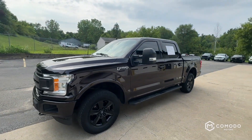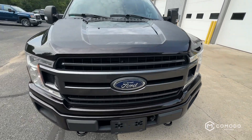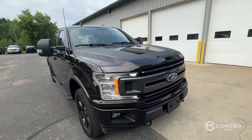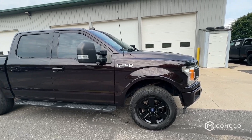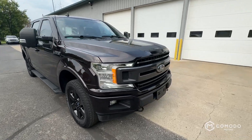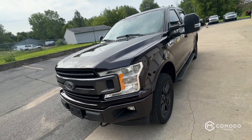This is a quick walk-around of our 2018 Ford F-150 XLT with the FXR package. It's got a super crew and four-wheel drive. You can see it's a nice brown color — beautiful color. It looks black in the shade, but it's pretty brown on camera.